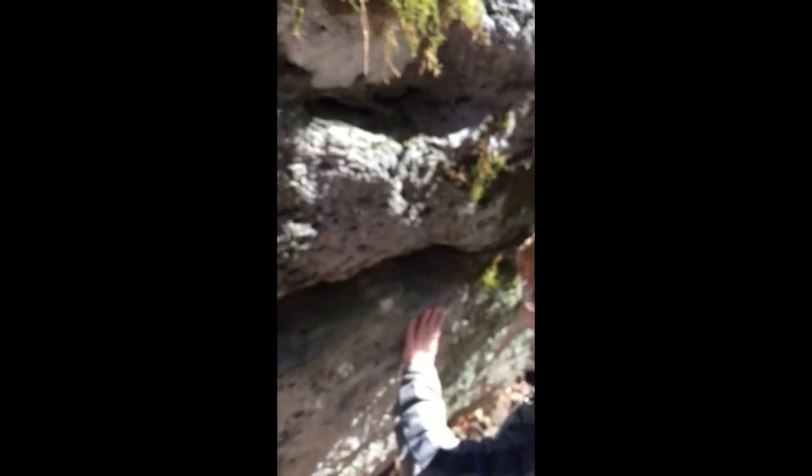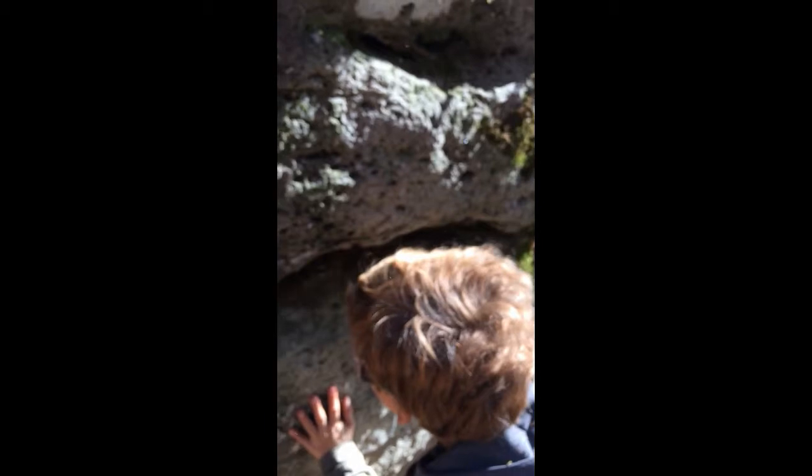Look at this — all along the rock here, this is all life that was locked here. See that little imprint of a shell? It's everywhere around this place. Spectacular.